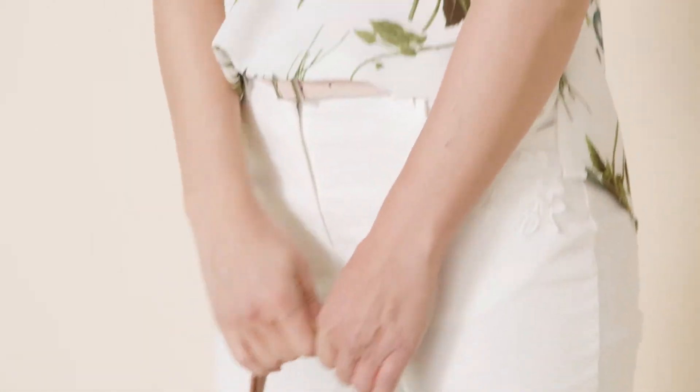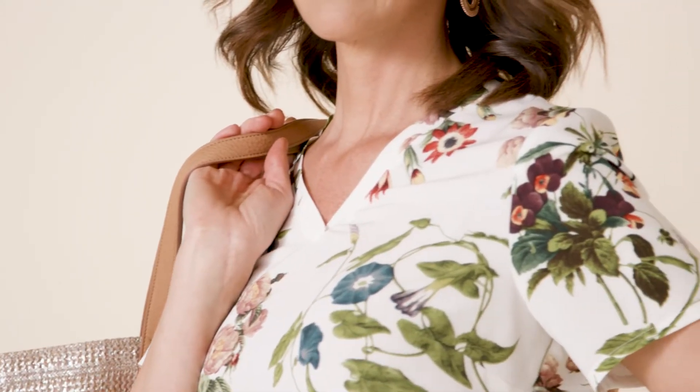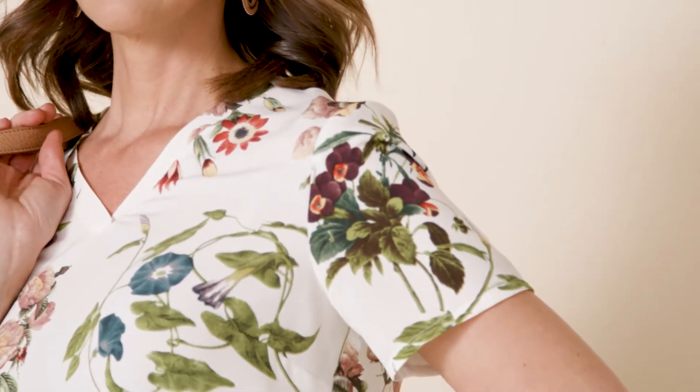If you don't usually wear print, then this simple silky t-shirt will give you an easy introduction to florals. Its fluid shape means it's flattering and comfortable, and the v-neck is good if you're busty. Slip under a denim jacket with pastel chinos for a fresh summer look or wear with smarter trousers for a night out.